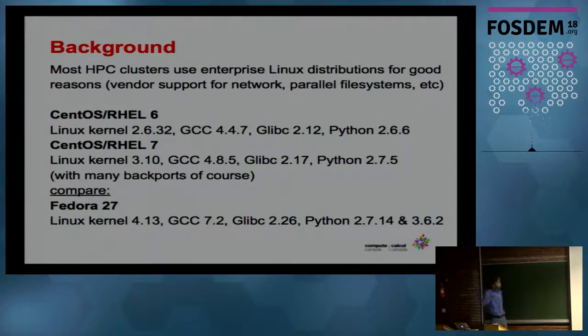The background is that if you log into an HPC cluster, you will find that it runs some enterprise Linux distribution. In almost all cases, that's either CentOS or Red Hat Enterprise. Sometimes you may see a SUSE cluster, and even rare is an Ubuntu cluster, but they typically don't run Fedora.